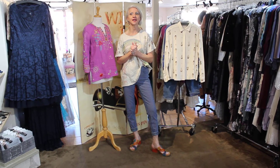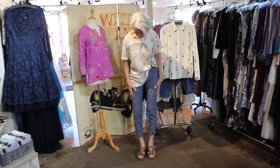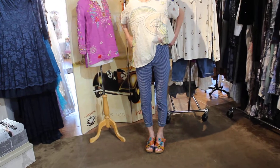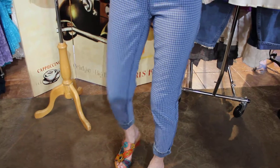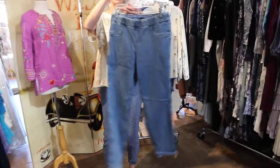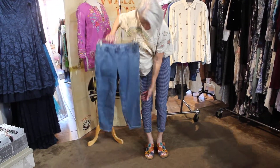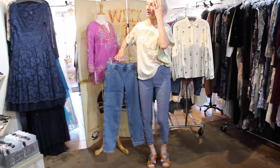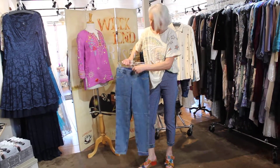We're gonna start getting warm, you guys. I know we got a little bit of cold left, but you gotta start thinking about it. So these are the cutest — these are reversible jeans. This is the check side. These are also pull-on. This is what I have on — the pull-ons — and this is the other side. You can wear them on and you can just turn it up and show a little cuff too. Isn't it cool? You have two jeans in one!